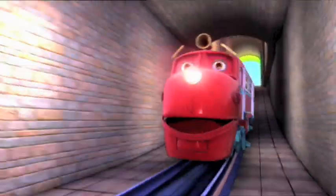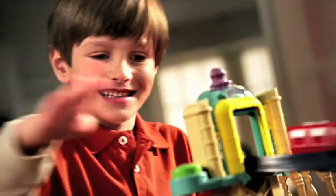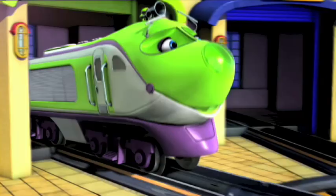Chuggington! Chuggington toys are here! Let's ride the rails with Wilson in the training yard with loop playset. Train-tastic!